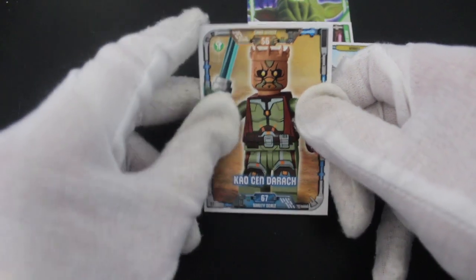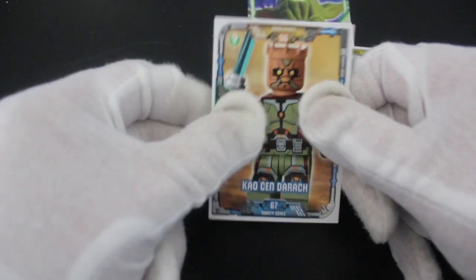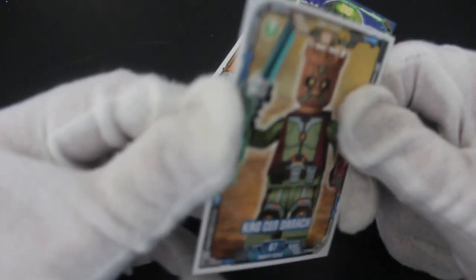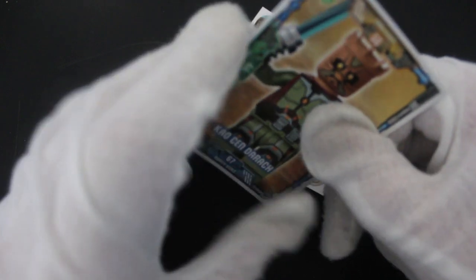And then you've got your... who is he? I don't know — Chaos and Dirac? No idea. Who is he? We don't know. You might know. If you know who he is, tell me in the comments. Tell me who he is.